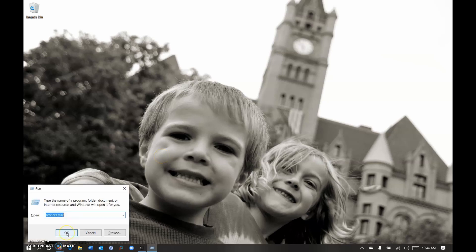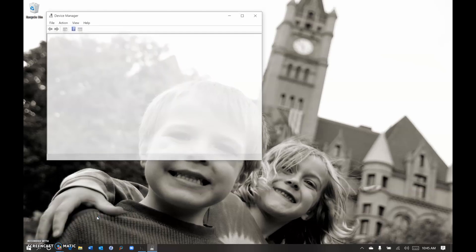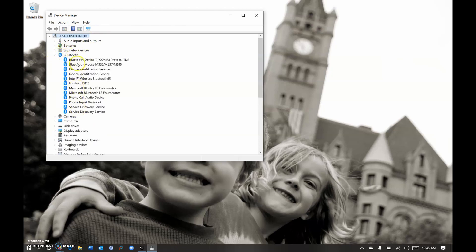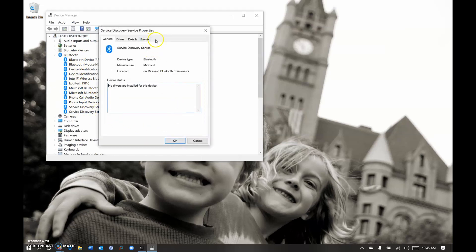Then hit Windows R again. We need the Device Manager, so type in DEVMGMT.msc and hit Enter. This will get you to the Device Manager. Find your Bluetooth section, open that up, and double-click through the entries to find the one that has a Power Management tab on it.